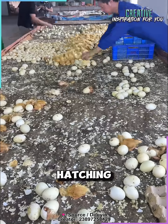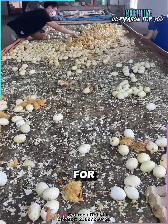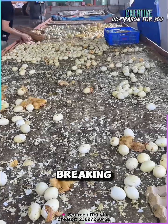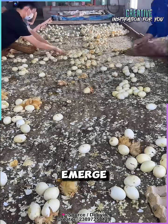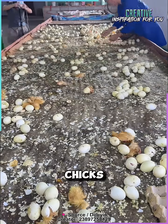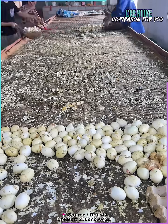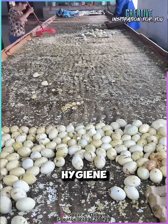As the hatching day approaches, the eggs are monitored and turned periodically for uniform development. In the last few days, the beaks breaking through the shell signal that the ducklings are almost ready to emerge. Workers carefully intervene to protect the fragile chicks, separating them from the eggshells and checking their health. The remaining shells are collected and cleaned to maintain the hygiene of the incubator.